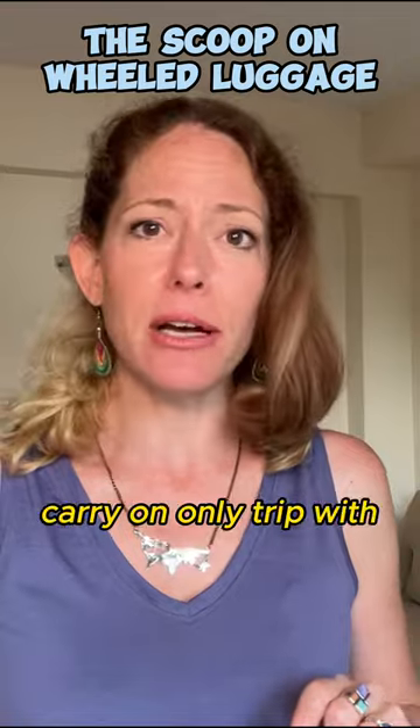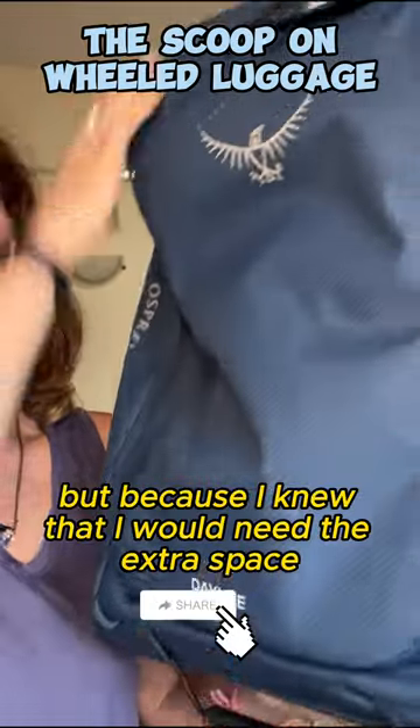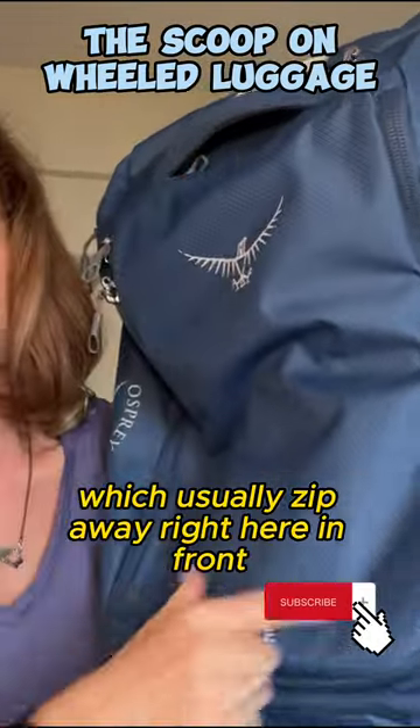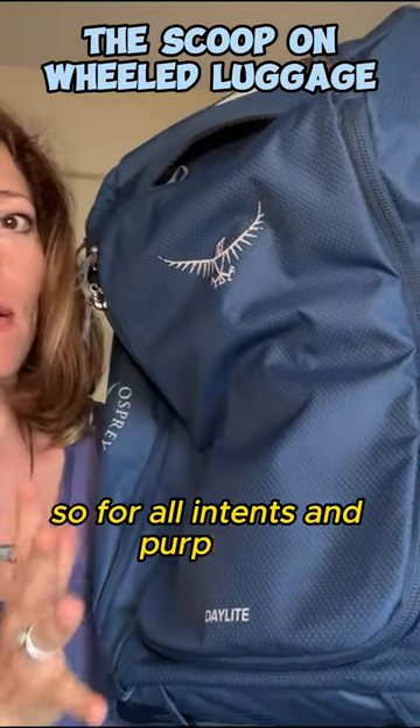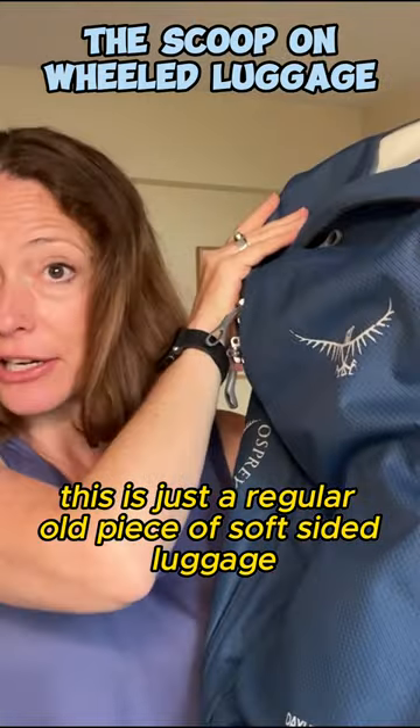I'm currently on a three-month carry-on only trip with this wheeled backpack. Because I knew I would need the extra space, I detached the straps, which usually zip away right here in front. So for all intents and purposes, this is just a regular old piece of soft-sided luggage.